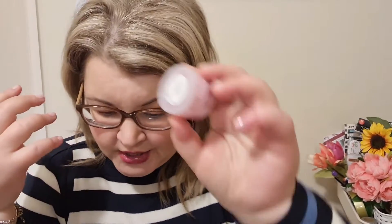Another 2021 favorite is the Fresh Rose Lip Balm. It smells like roses — it's amazing. It's just a really nice product to have in your bag for when your lips are feeling dry. I have lots of lip products in my 2021 favorites.